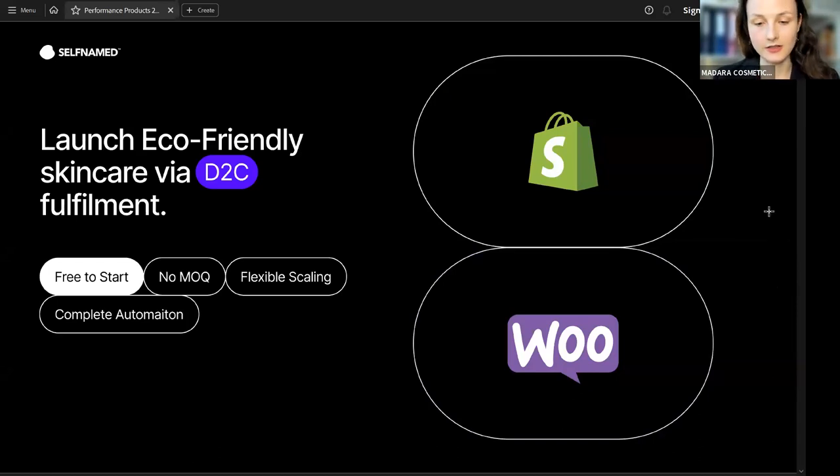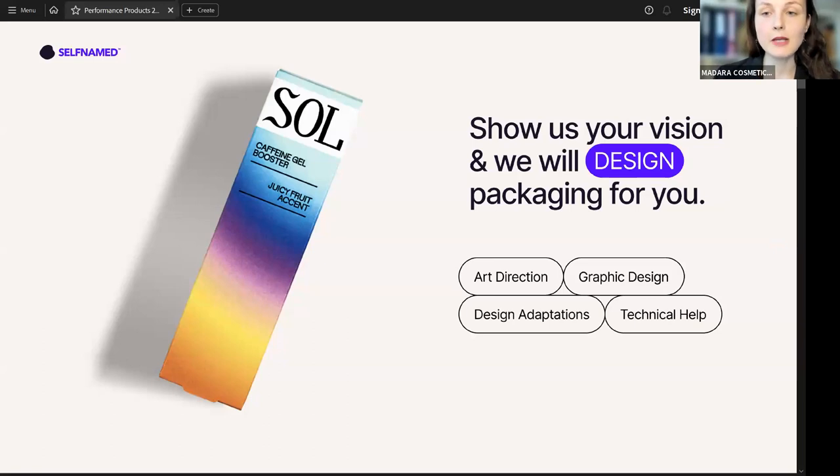It's also easy to start. Additionally, Self-Named offers a packaging design service. You can just provide us with your vision, and we will help to develop it. You don't need to be a design expert at all — we have our own designers, and they will help you to create the beautiful packaging that you need for your product.